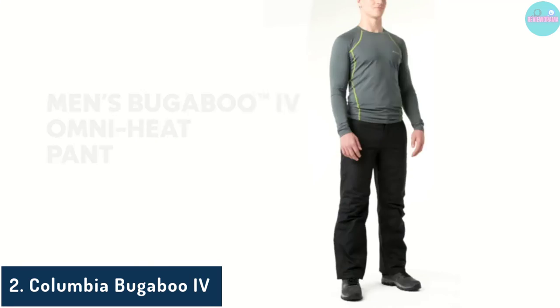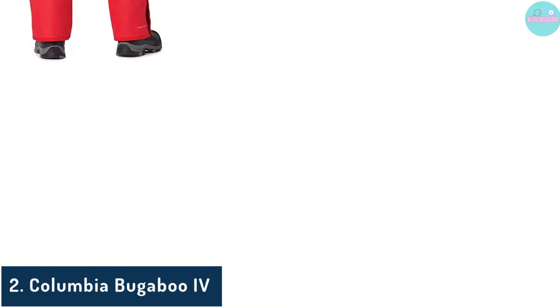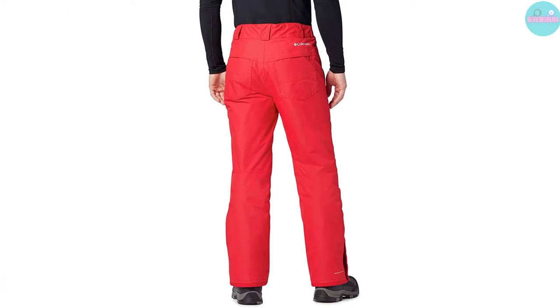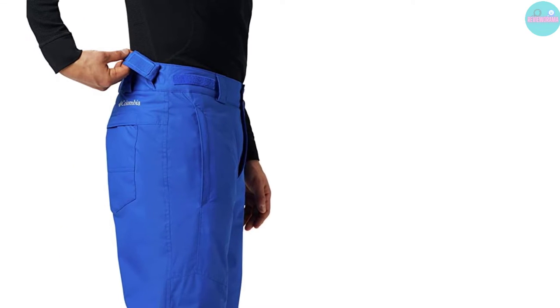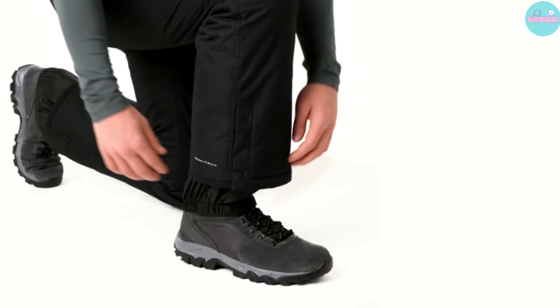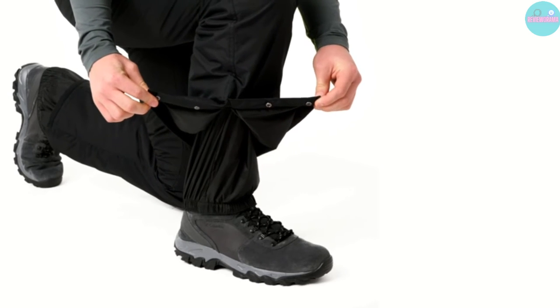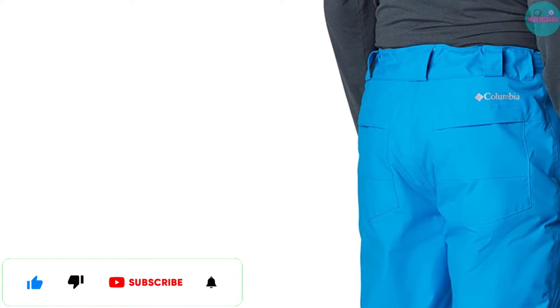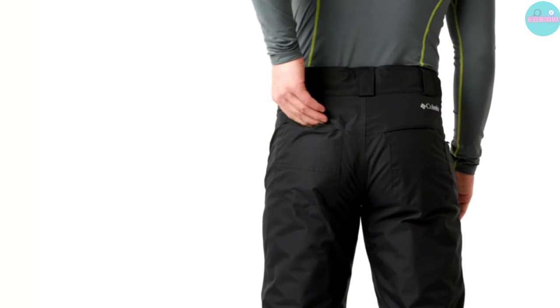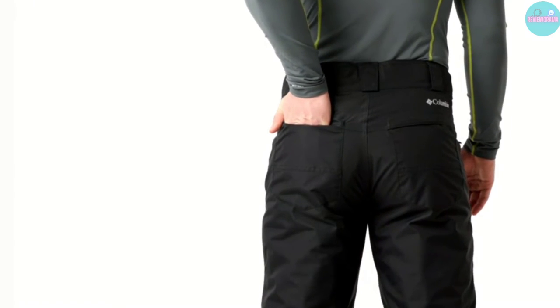Number 2: Columbia Bugaboo 4. Short guys will appreciate the Columbia Bugaboo 4 because it comes in various sizes and tends to run short. Columbia makes quality outdoor gear that is reliable and affordable, and these pants line up with that quality. The Bugaboo 4 is built with what the brand calls an omni-heat design that uses reflective properties to keep your body heat circulating so that you stay warm when things get cold. These are also comfortable and breathable, which is great if you want to move in your pants freely. They have a modern fit that can be customized using the Velcro waist straps in addition to the belt loops, and they come in a wide variety of different sizes to fit just about anyone.